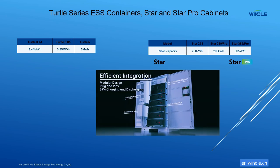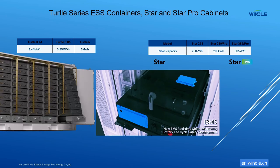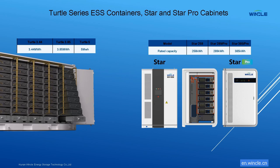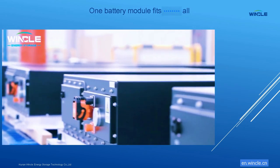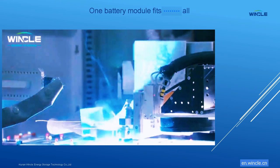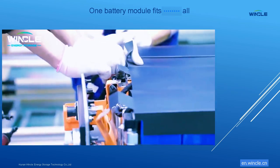Turtle Series Container Batteries Plus Star and Star Pro Liquid-Cooled Cabinets. Turtle Series starts at 3.44 MWh to 5 MWh, with the Star Series starting at 258 kWh, and the Pro Series up to 385 kWh. Winkle's Liquid-Cooled Range uses the same 48.2 kWh battery module. This means we use less parts, lowering costs and shortening lead times. Scalable, interchangeable, flexible design adapts to your specific needs, now and in the future.